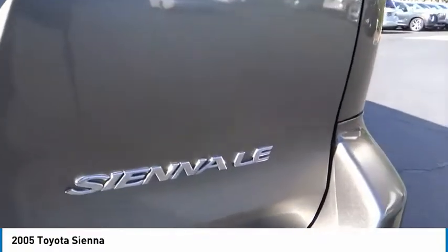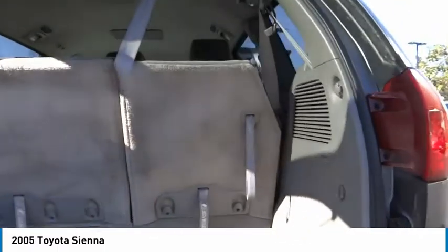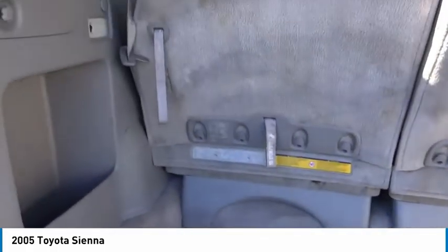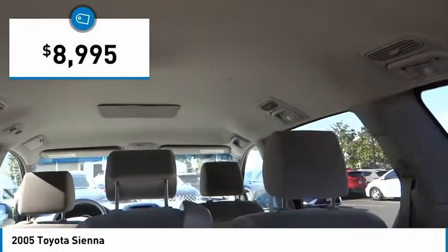Add a refined and fuel-efficient V6 engine, a smooth ride, and upscale interior accommodations to the mix, and it's easy to see that Sienna is built with a whole family in mind and is priced below $10,000.